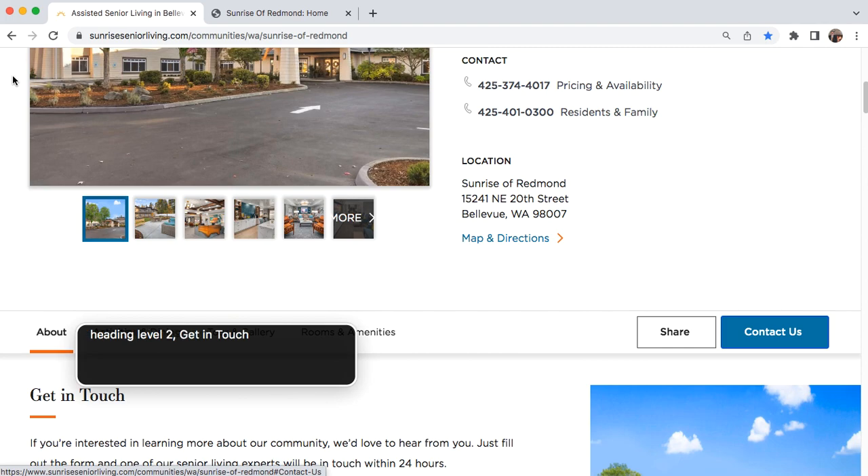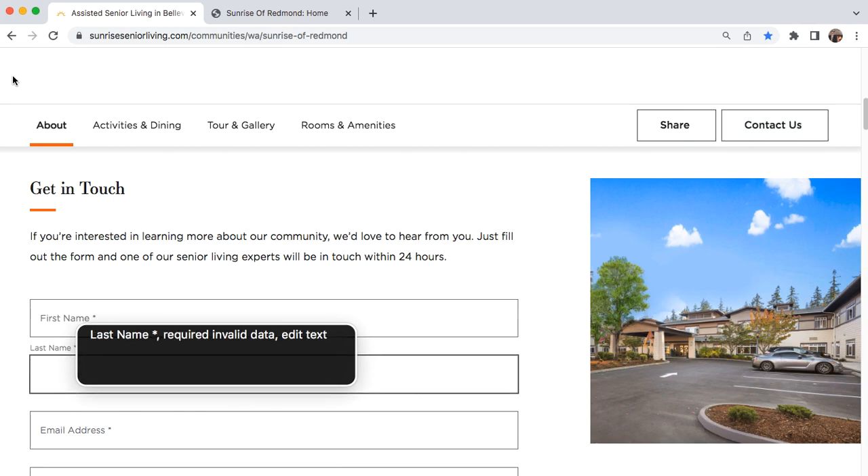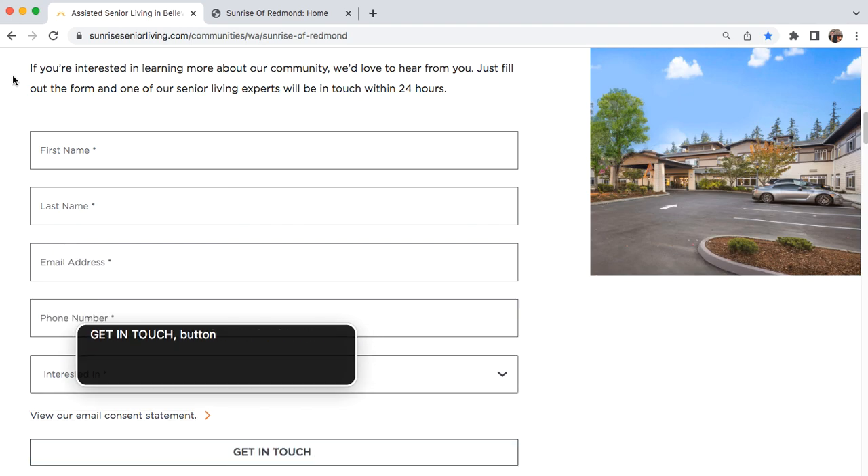Heading level two: Get in Touch. If you're interested in learning more about our community, we'd love to hear from you. Just fill out the form and one of our senior living experts will be in touch within 24 hours. First name, last name, email address, phone number, interested in. View our email consent. Get in Touch button.